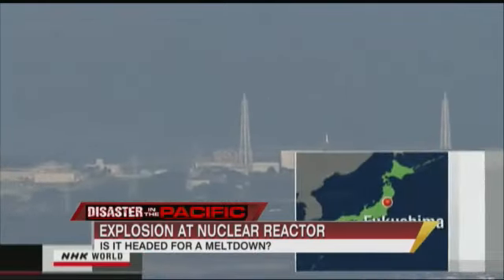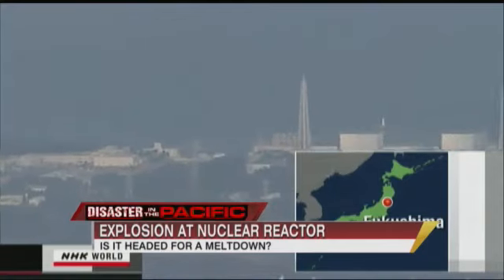When you hear that term 'Chernobyl in the making,' it's really scary. We do have a map this morning of the evacuation zone — it's 20 kilometers, 12 miles. How important is it to get out of that area, and how far away is safe?